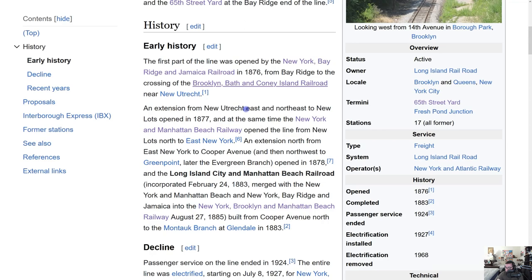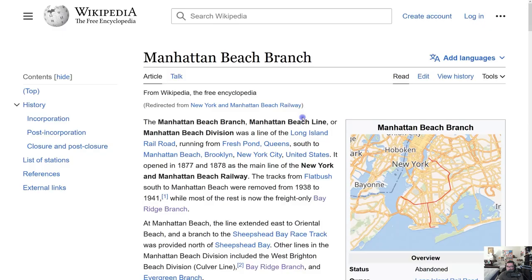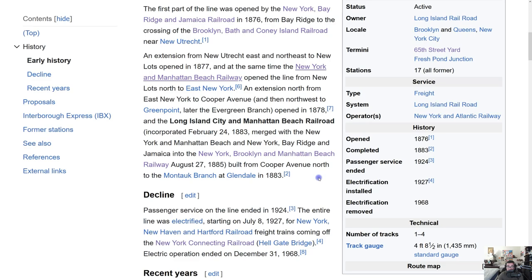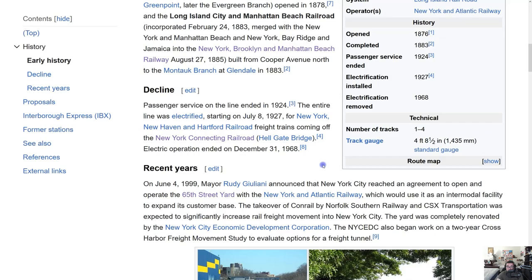An extension from New Utrecht northeast to New Lots opened in 1877, and at the same time the New York and Manhattan Beach Railway opened the line from New Lots to East New York. An extension north to Cooper Avenue and northwest to Greenpoint (later the Evergreen Branch) opened in 1878. The Long Island City and Manhattan Beach Railroad merged with other lines into the New York, Brooklyn, and Manhattan Beach Railway in August 1885, and built north from Cooper Avenue to the Montauk Branch at Glendale in 1883.